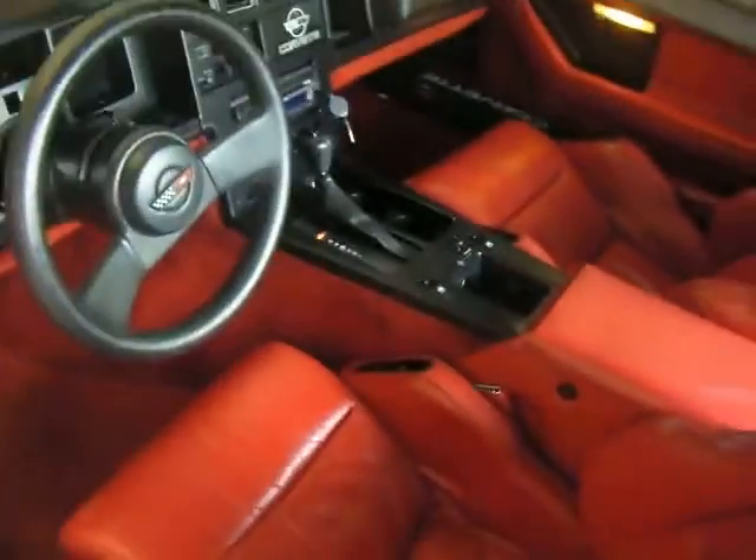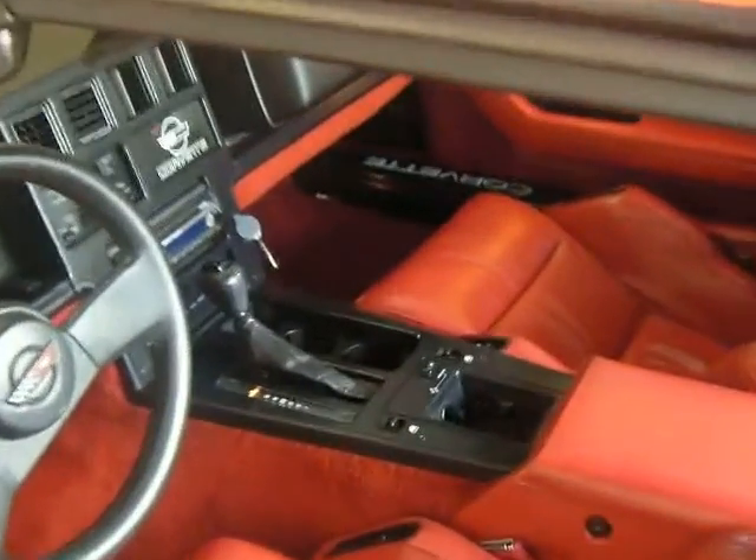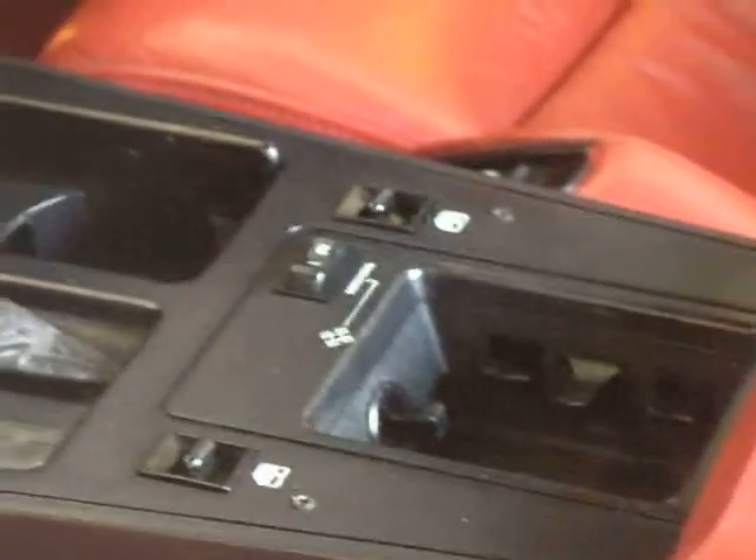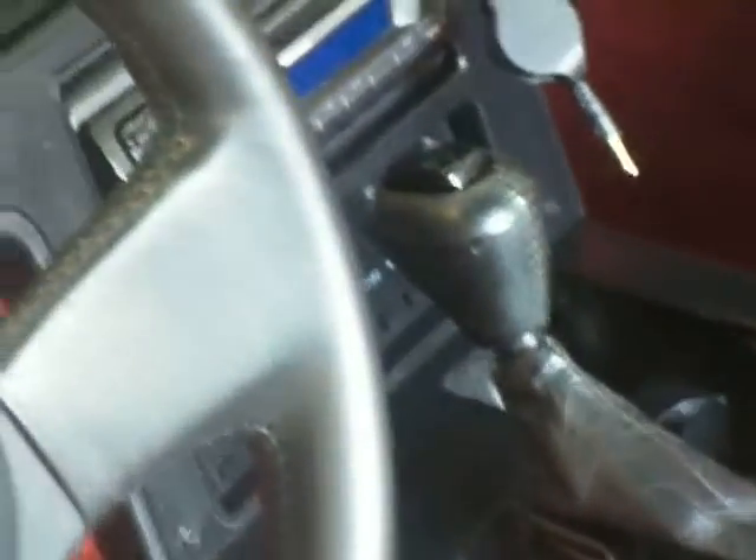As you can see, mint condition. No cracks, no tears, seats in great shape, no rips, no tears.